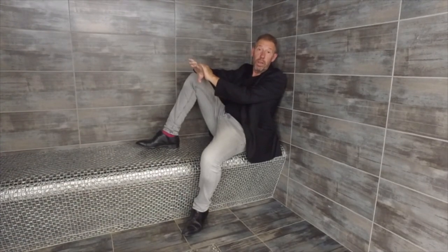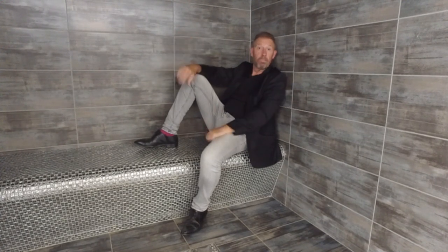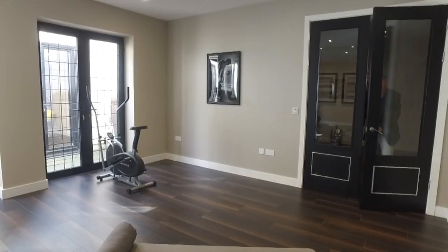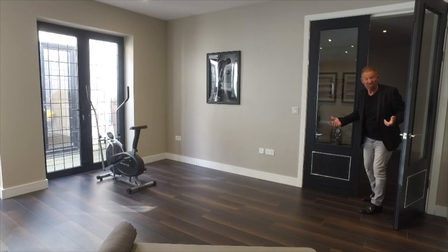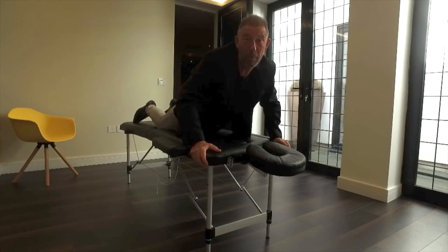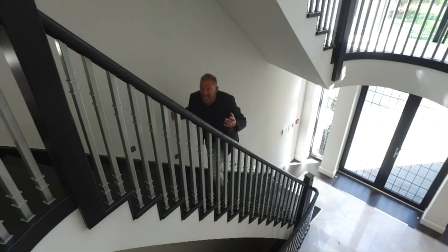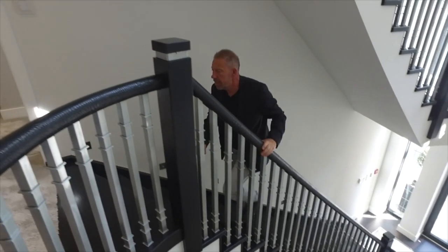Another place to entertain is your personal sauna, and for those of you that can't take the heat in the sauna, you can chill out in the steam room. In this house you even get your own personal gym and your own massage room.